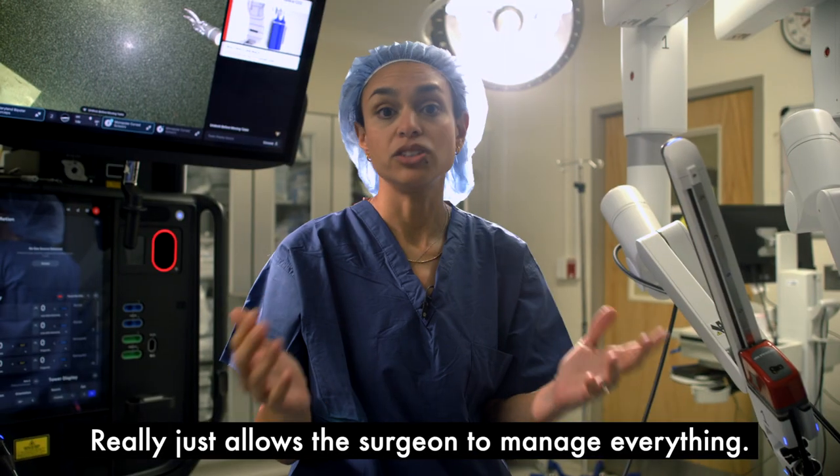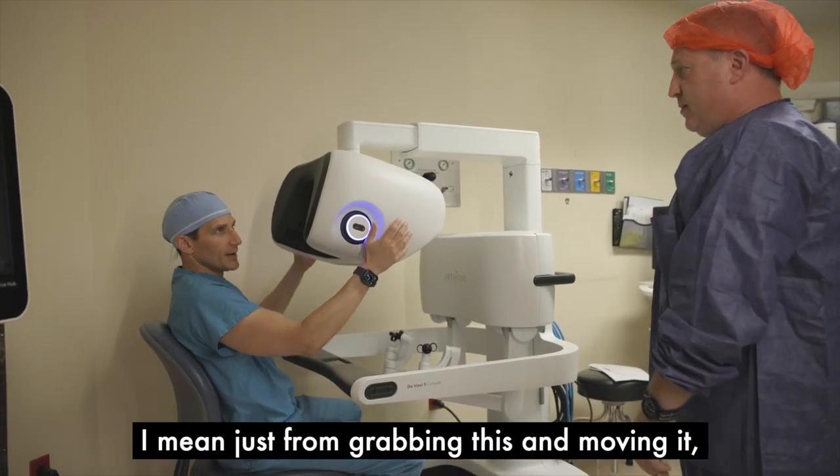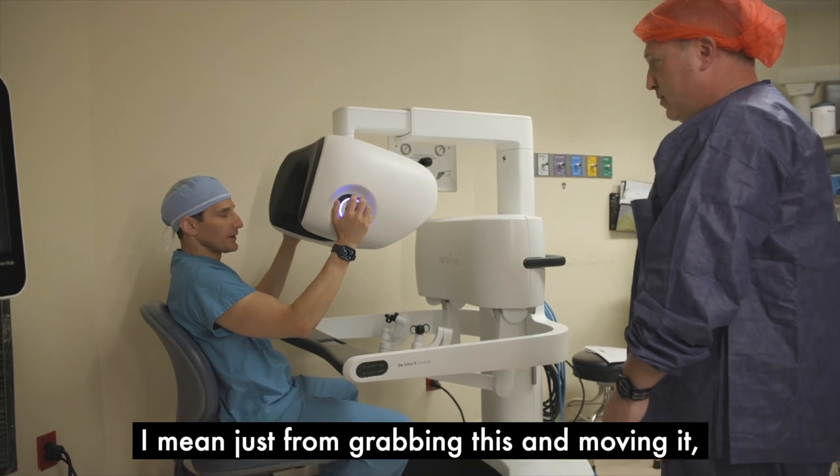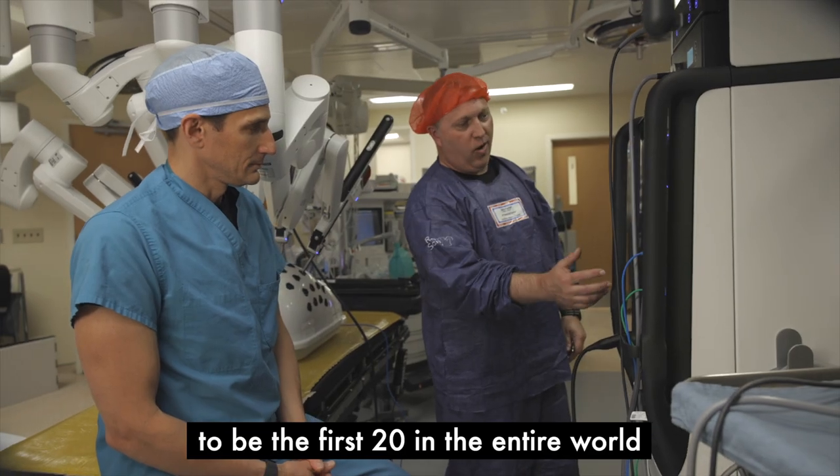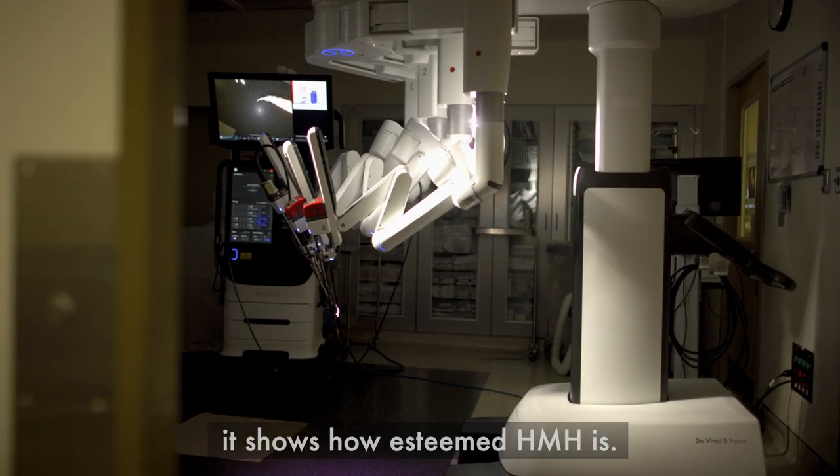It really just allows a surgeon to manage everything. Everything's smoother — just from grabbing this and moving it, it's seamless. Because Intuitive chose us to be the first 20 in the entire world to have this equipment, it shows how esteemed HMH is.